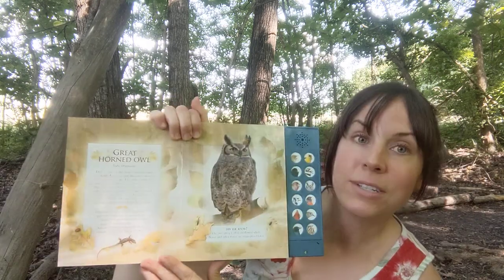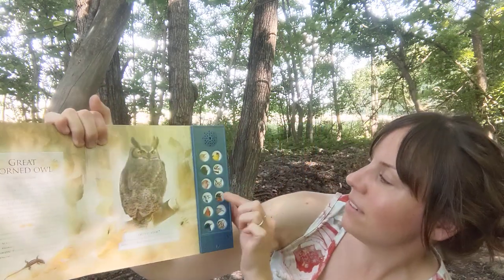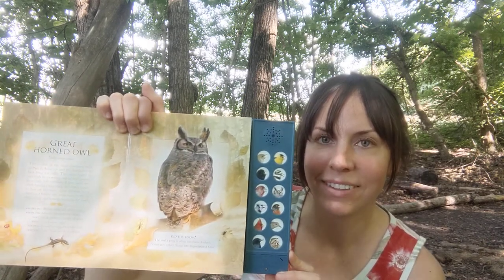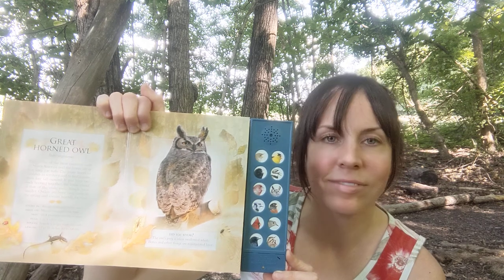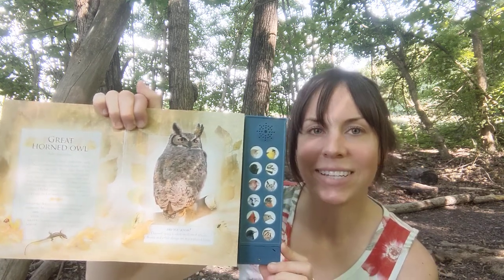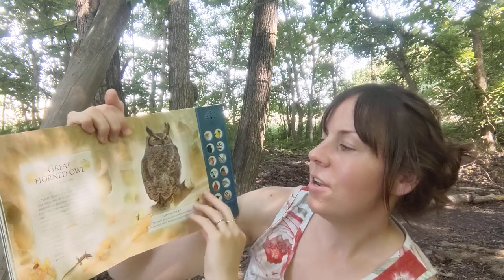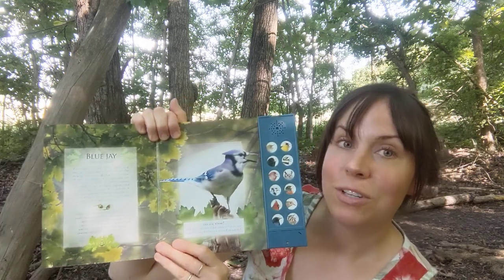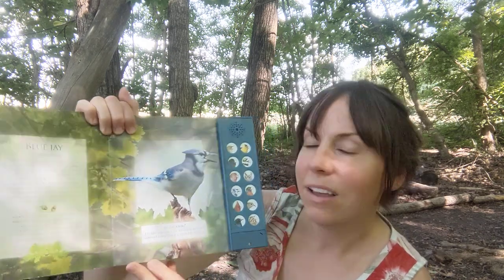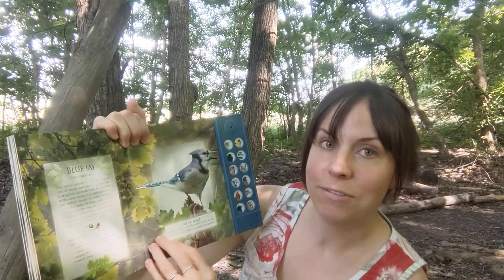And then the great horned owl — I'll play that. [owl call plays] Nice soothing sound. It also covers the blue jay, which is a member of the corvus family — I learned that as well. Same family as crows; they're very intelligent birds.